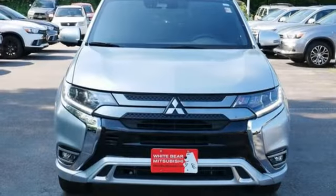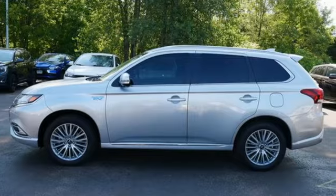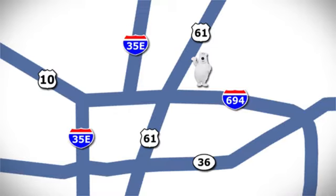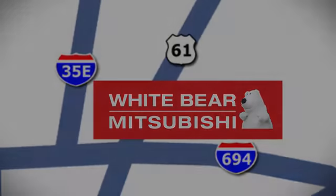Get into something different. Mitsubishi has what you're looking for. If you've been waiting for the perfect time for a test drive, the time is now. Experience it today. We're conveniently located at 3400 Highway 61 North in White Bear Lake, Minnesota.